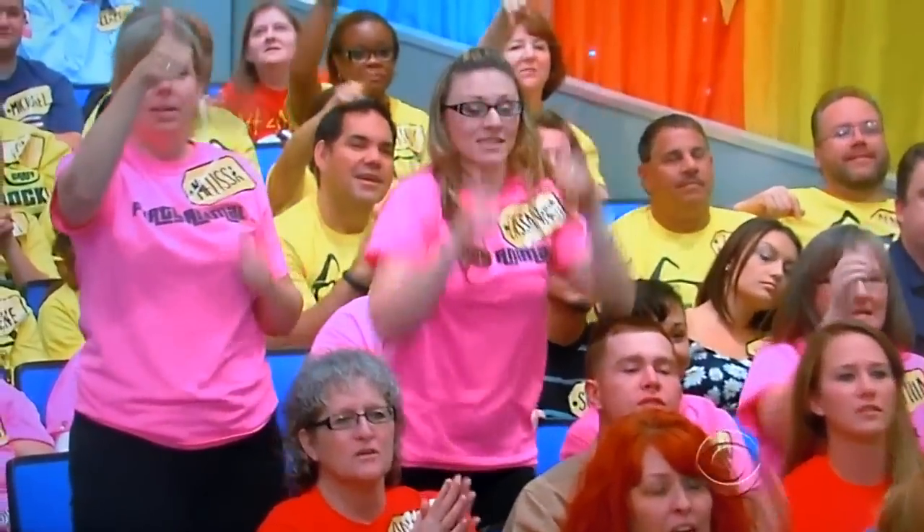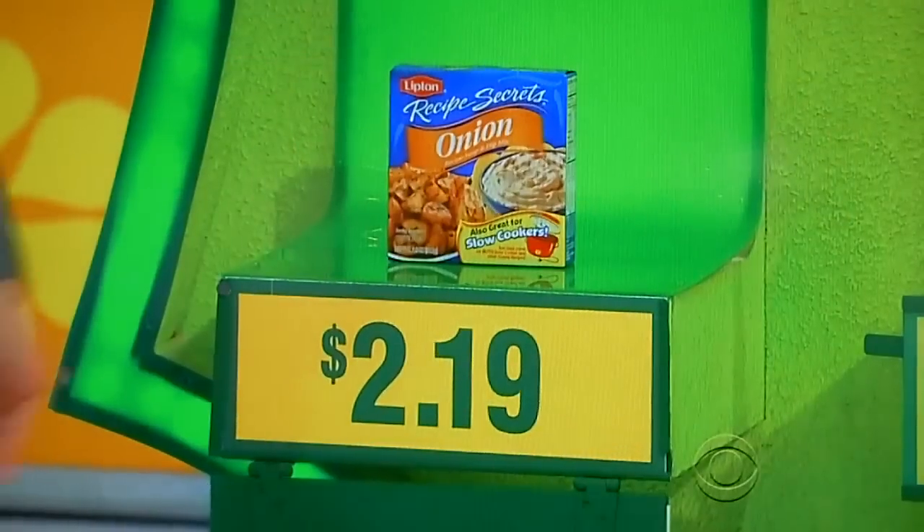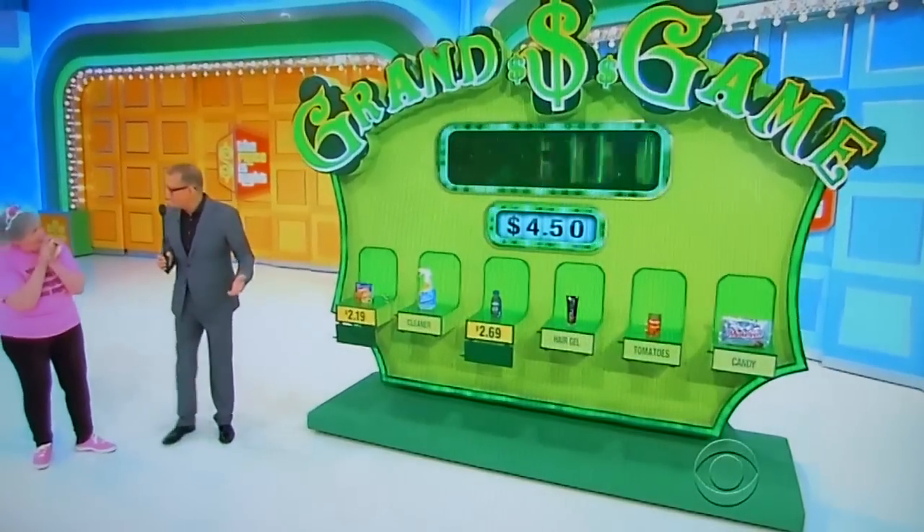Pick something else less than $4.50. Soup mix. Soup mix is a mere $2.19. Now you've got $100. Easiest $100 you've ever made in your life.